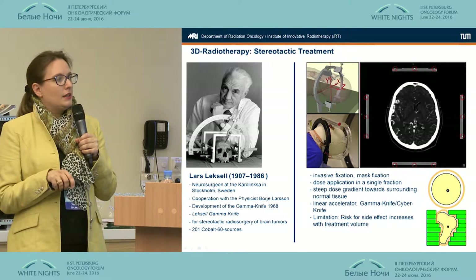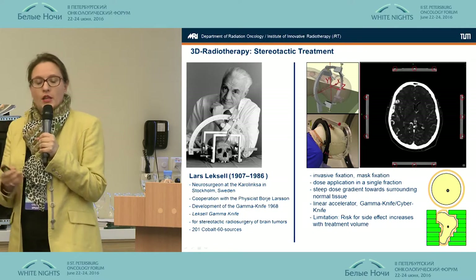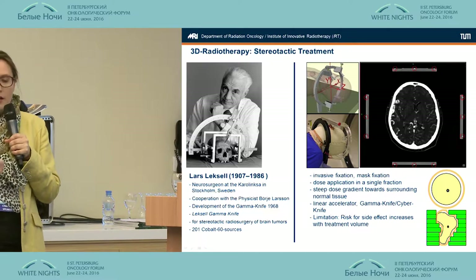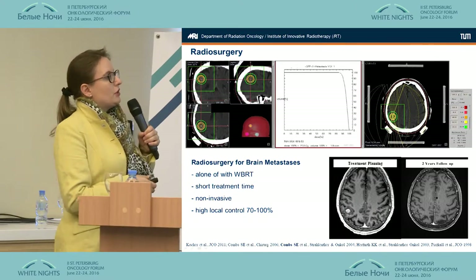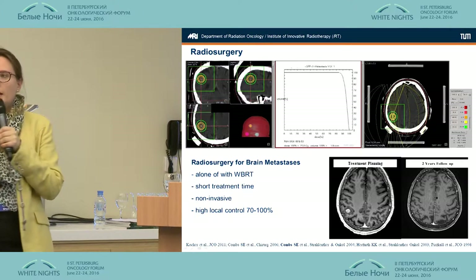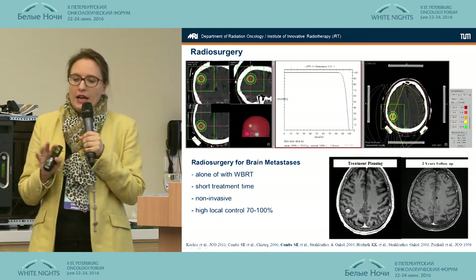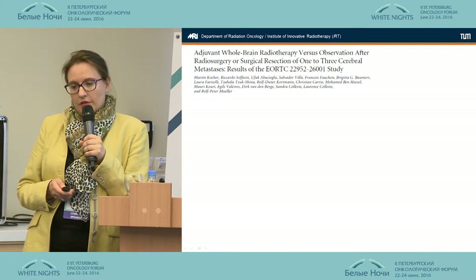We have to keep in mind that the risk for side effects can increase as the volume of the lesion increases. Then of course we can move to fractionated treatments, which today are available with mask systems and imaging for precision verification. I brought a breast cancer patient I treated with radiosurgery — a single short non-invasive treatment, 20 Gray to the 80% isodose. This is the follow-up two years after treatment: very nice local control. The patient is doing fine — a very effective treatment.